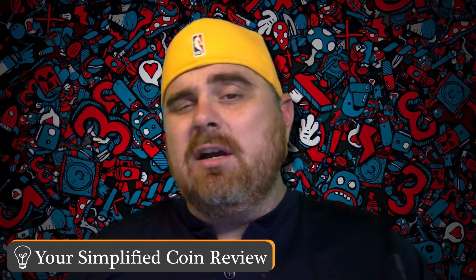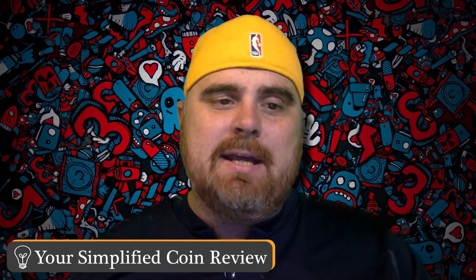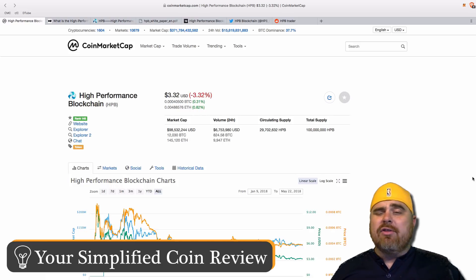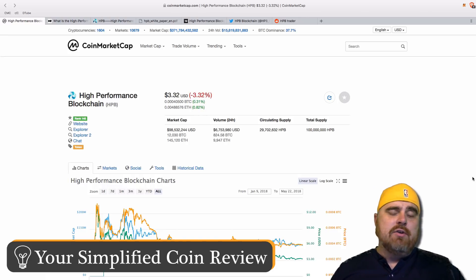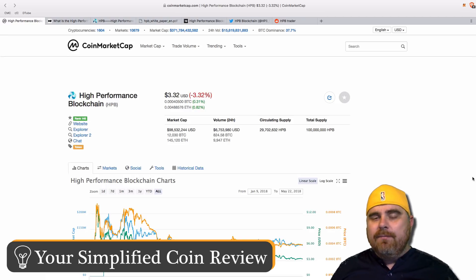Today we're going to be talking about the high-performance blockchain, aka HPB. Right now it's coming in at number 145 on CoinMarketCap. It's worth $3.32 in US dollar value, and it is 40,500 satoshis. This is a token on the Ethereum blockchain. NEO is an advisor for this project; however, it is not a NEO token — it is an ERC20.